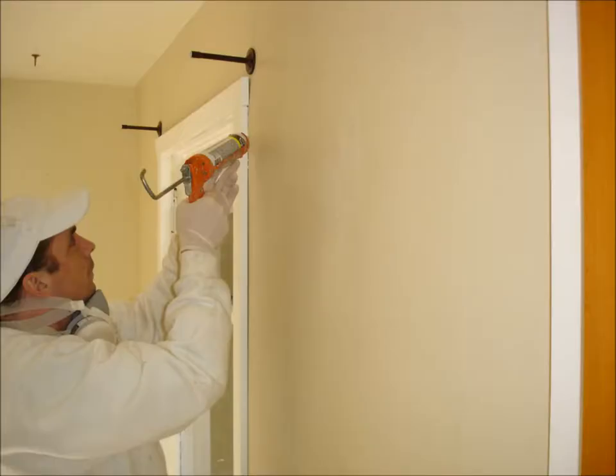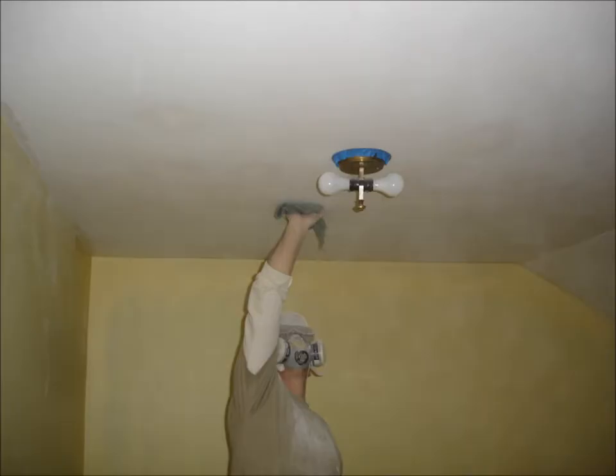We caulk along and around all windows, doors, trim work, corners, and seams that need attention. Once dried, we sand all of those repairs.